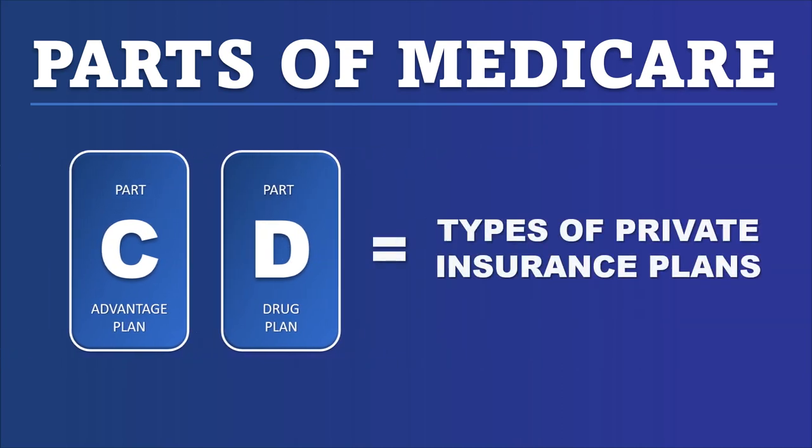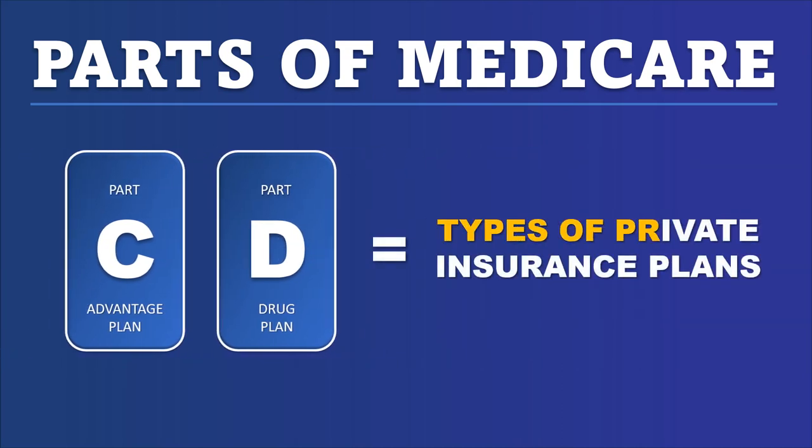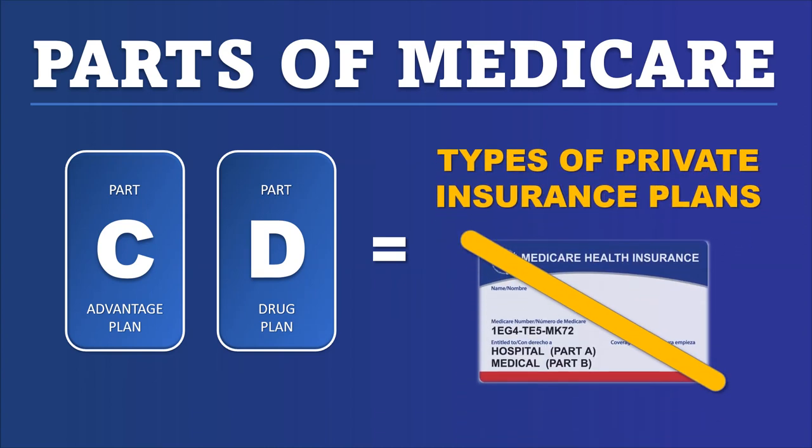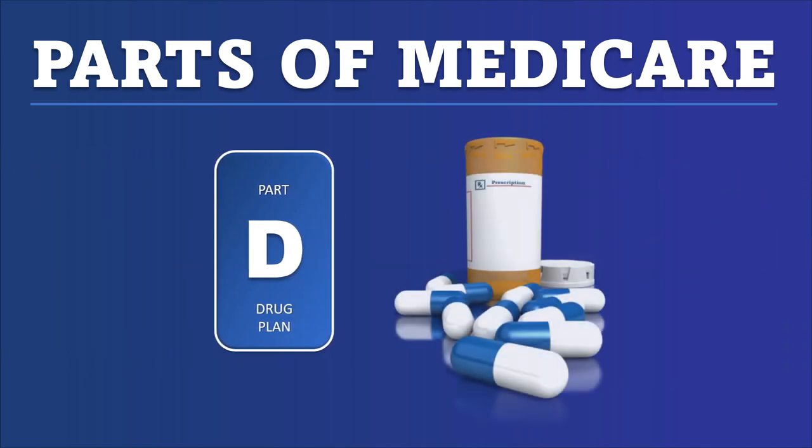Medicare has all these different parts. The latter two parts — Part C and Part D — are types of private insurance programs. If you look at your red, white, and blue Medicare card, you're not going to get information about Part C or Part D. For the purposes of this video, we're only going to talk about Medicare Part D, the prescription drug program.